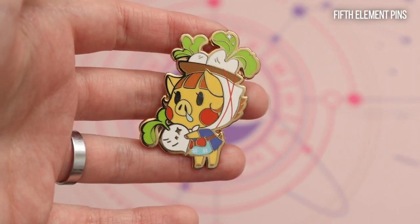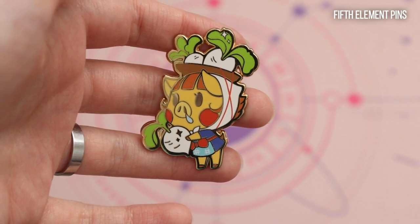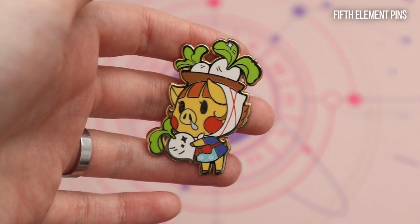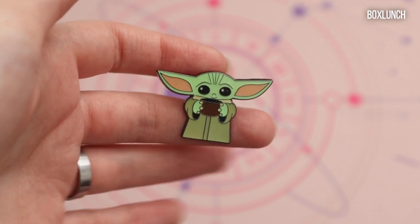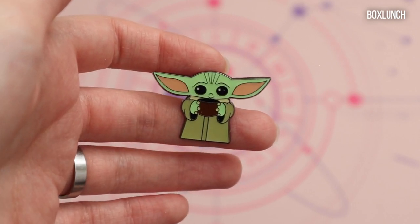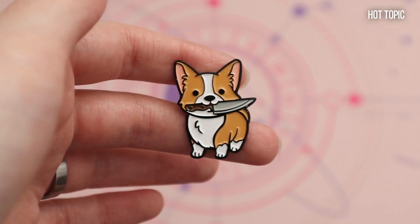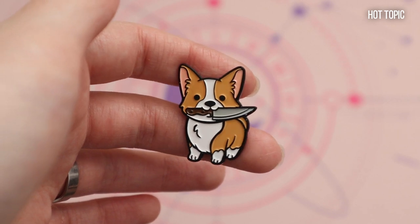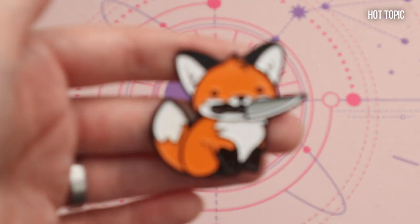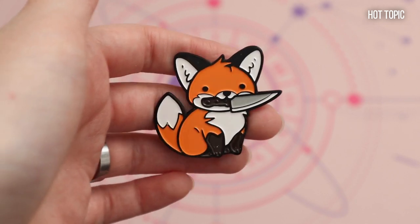I have another Animal Crossing one — this is Daisy Mae from Fifth Element Pins. Then I have another Baby Yoda, this one I got from Box Lunch. Then from Hot Topic I bought another Corgi — cute but dangerous, holding a knife — and I also have another cute and dangerous fox with a knife.